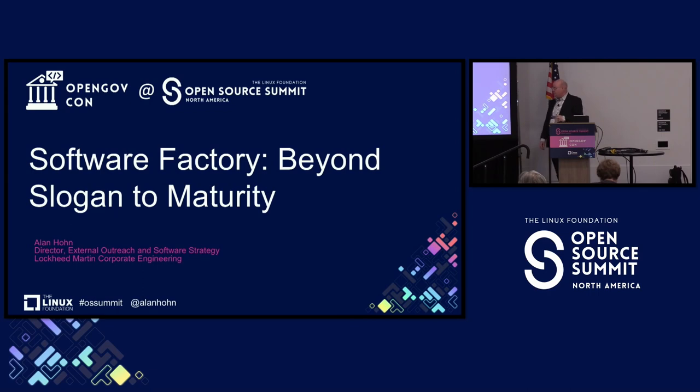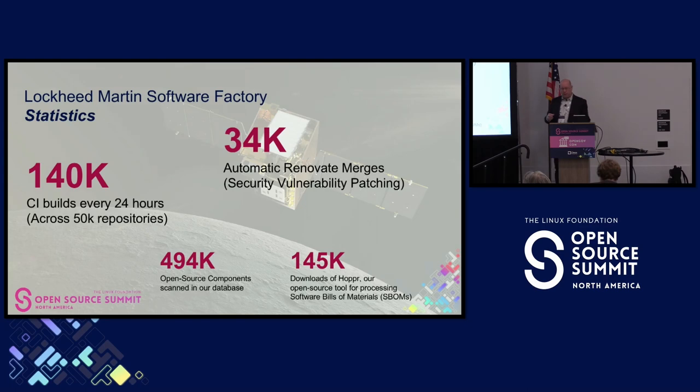From a topic perspective, I'm going to talk about software factory, talk about maturity, and talk a little bit about our Lockheed Martin experience — what we've done over the past several years in establishing a software factory initiative, working across many different programs, very heterogeneous. And then I'll show you some of the maturity model we're currently using to help programs decide what to work on and improve next.